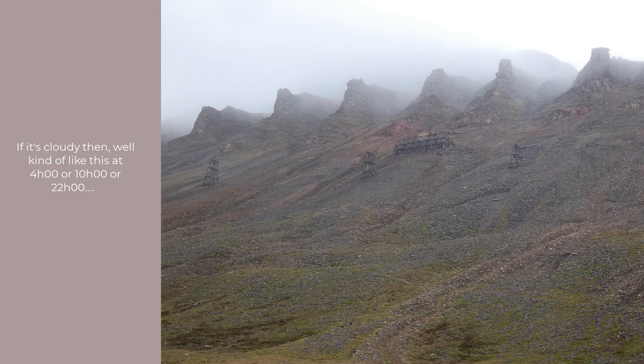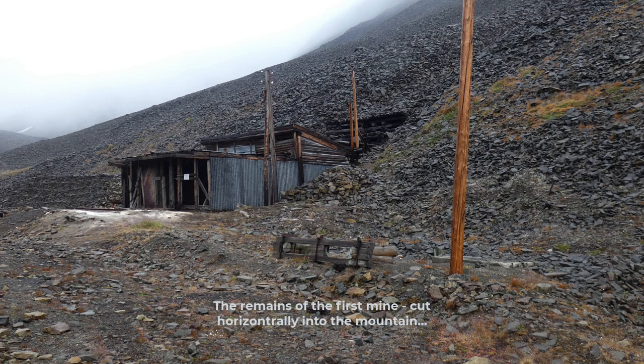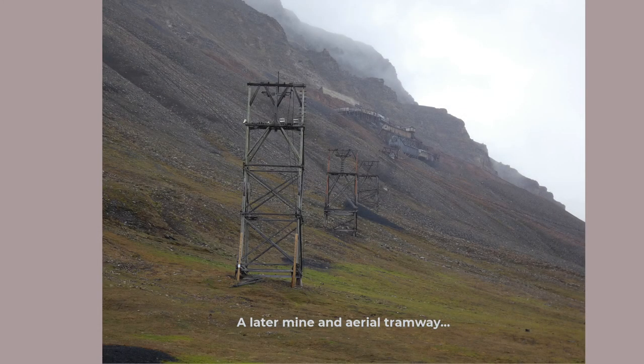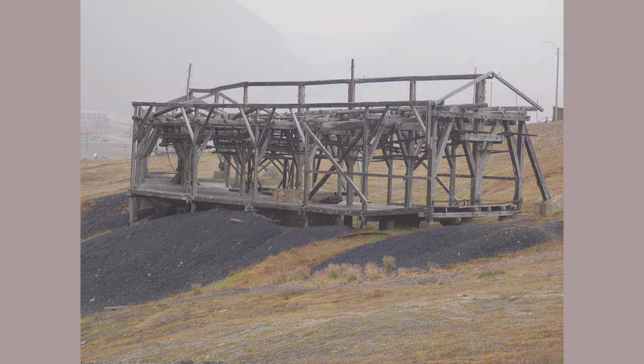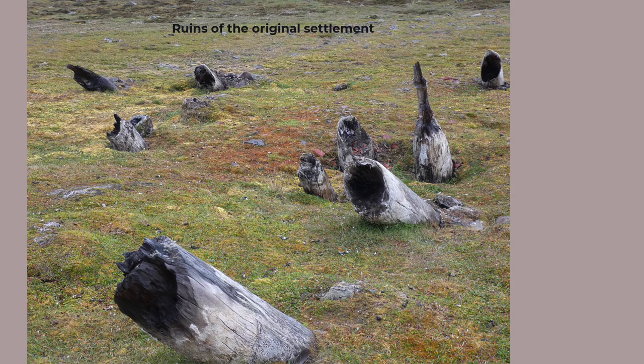Evidently, the locals have the most trouble in September and March, where the day length changes by several hours in a week. An American, John Monroe Longyear — guess the name — started coal mining here in 1906. The Norwegians and Russians followed. Unlike many other places in the world, mines are dug horizontally into the side of the mountains. An aerial tramway was set up to get the coal to the coast. The towers and other infrastructure of the tramway are still dotted around the town — well worth walking up the valley to see the ruins of the original mining settlement as well.